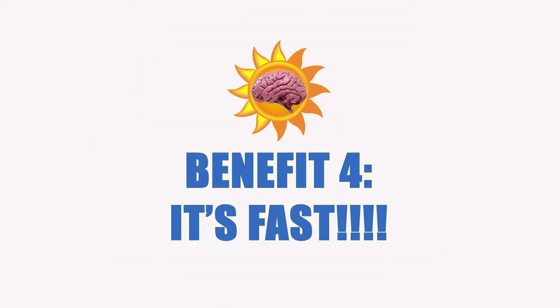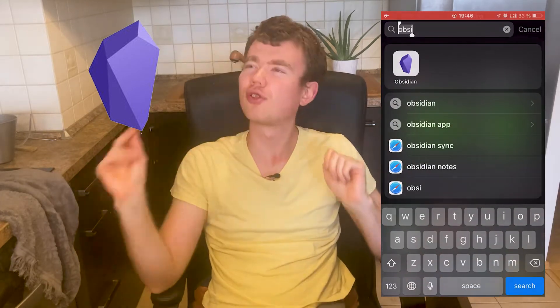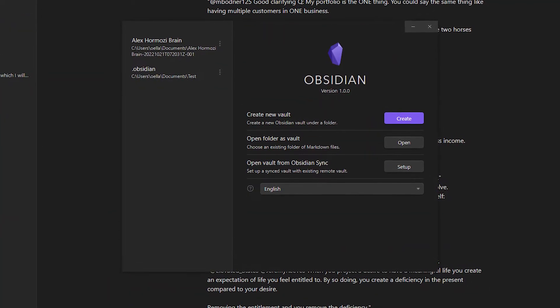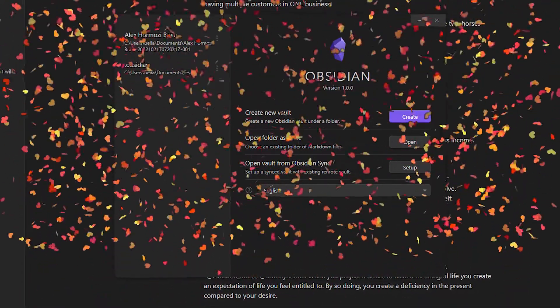Obsidian is probably the fastest app I've ever seen — it's so fast, especially on mobile. Whenever you open it up, you're about two seconds in and there are your latest notes. Because it's very local and you have these vaults in which you store your notes and all the files, there is no lag. Unless the device itself is lagging, it's all about typing at the speed of thought — no need to communicate with servers.